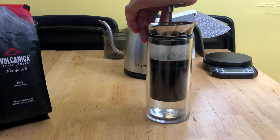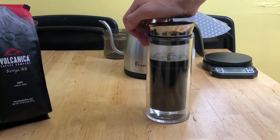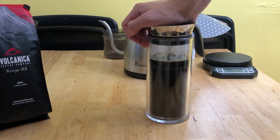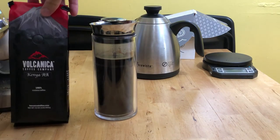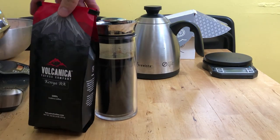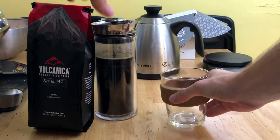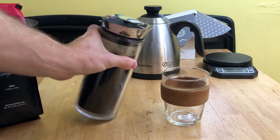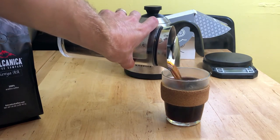My least favorite, and the easiest to over-extract, was through my American Press, which you see here. My hunch is that a lot of full immersion methods wouldn't do so well with this coffee. If you were to give it a try, I would say you probably want to stay within the realms of drip methods and potentially espresso.